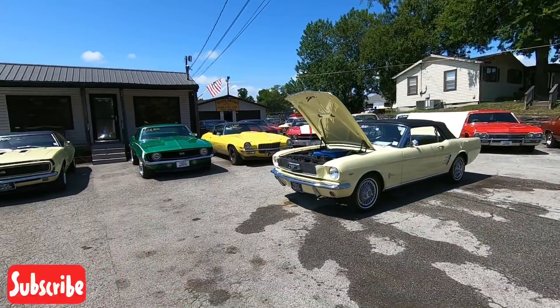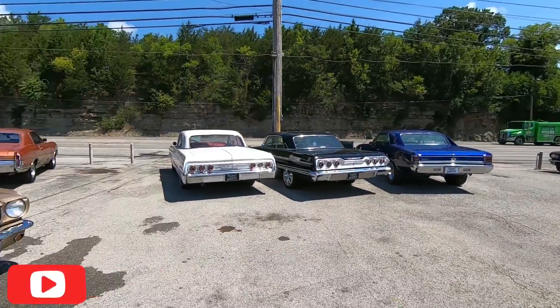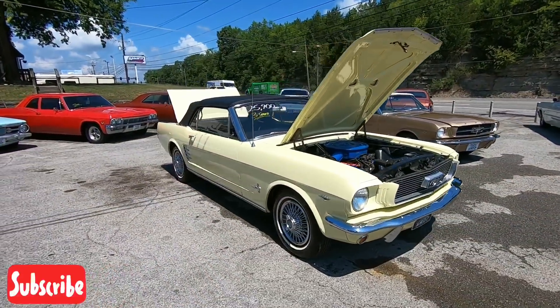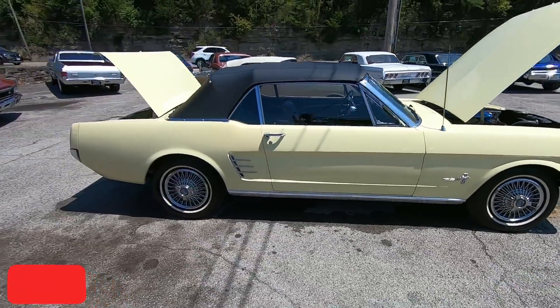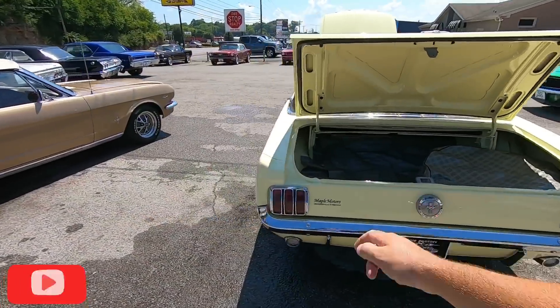Welcome back guys, this is Nick up here at Maple Motors in Hendersonville, Tennessee, where we sell American classic muscle cars. Check our website out, maplemotors.com — you can see all of our inventory, detailed pictures, financing information. We ship these cars all over the country, and I make videos like this every single day: a walk around of a car and a test drive.